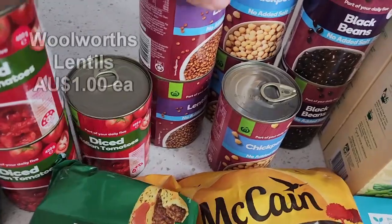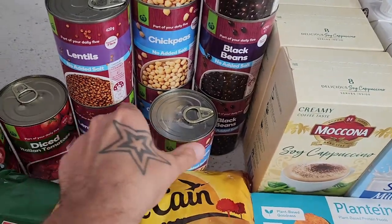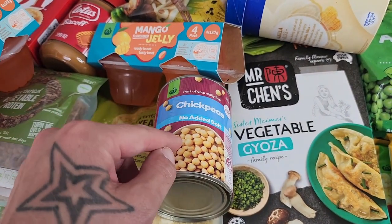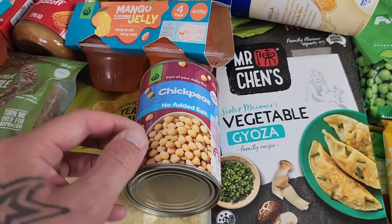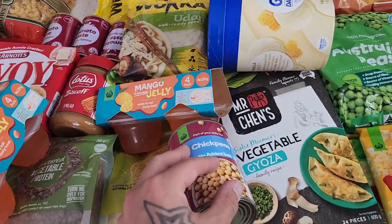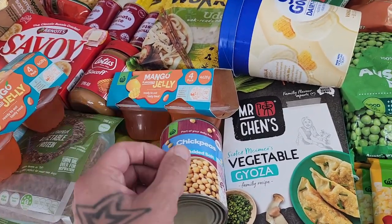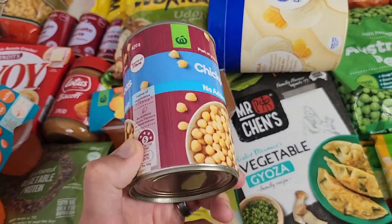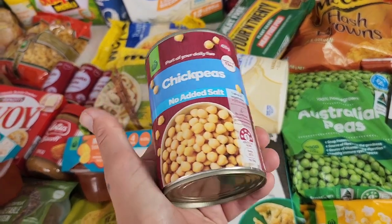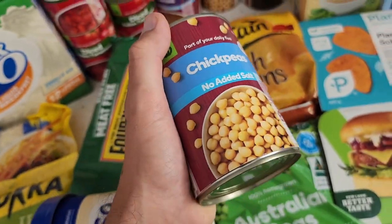Diced tomatoes — just a couple of tins. Got some lentils, stocking up on legumes, and four tins of chickpeas. What I've been doing is just draining a tin of chickpeas, chucking it in a bowl with a couple tablespoons of olive oil, a tablespoon of nutritional yeast, a bit of salt and onion powder, mixing that around, then chucking it in the air fryer for about 15 minutes at 180 degrees Celsius, mixing halfway through. You get delicious crispy chickpeas — fantastic snack. You can mix it up with lime, paprika, or curry as well. Highly recommend that recipe.